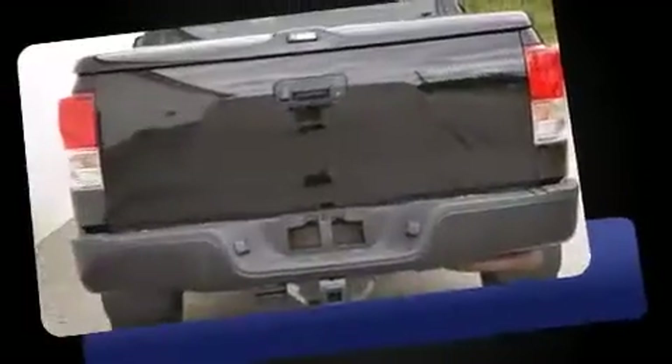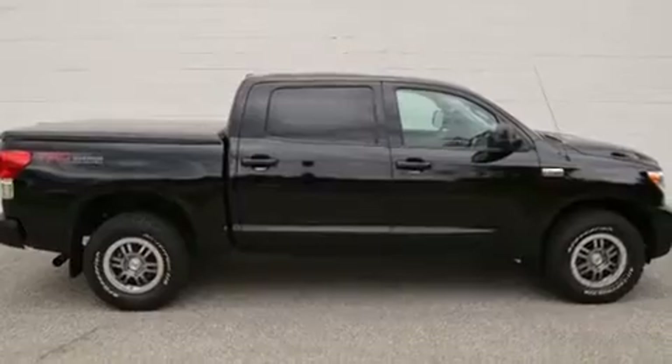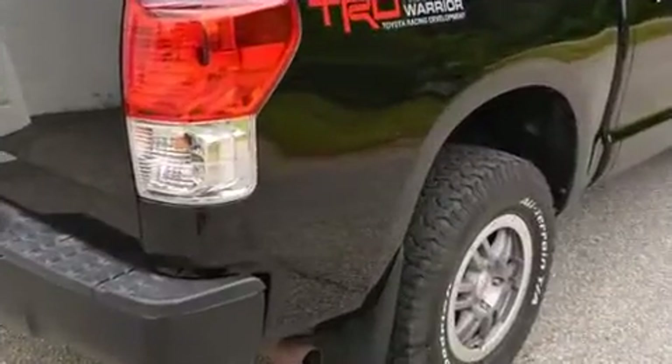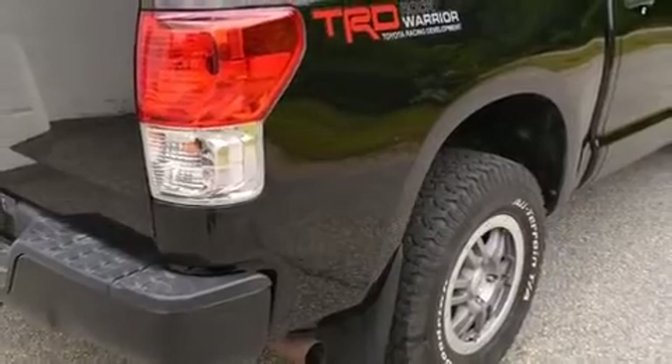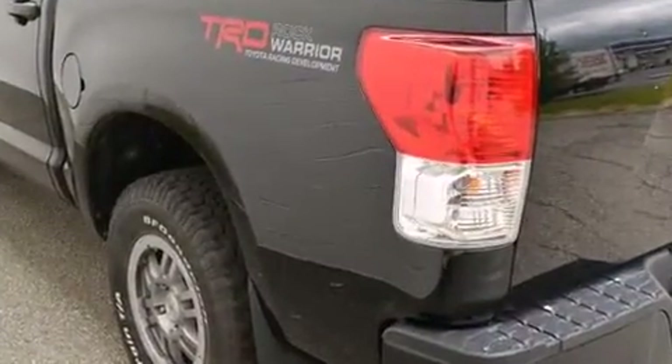Toyota infused the interior with top-shelf amenities such as automatic temperature control, skid plates, remote keyless entry, and one-touch window functionality. Enjoy your favorite music via the stereo system, which includes a CD player with MP3 capability and six speakers.